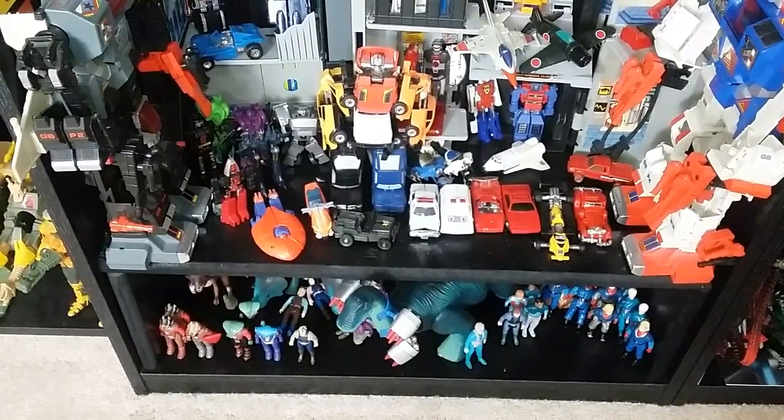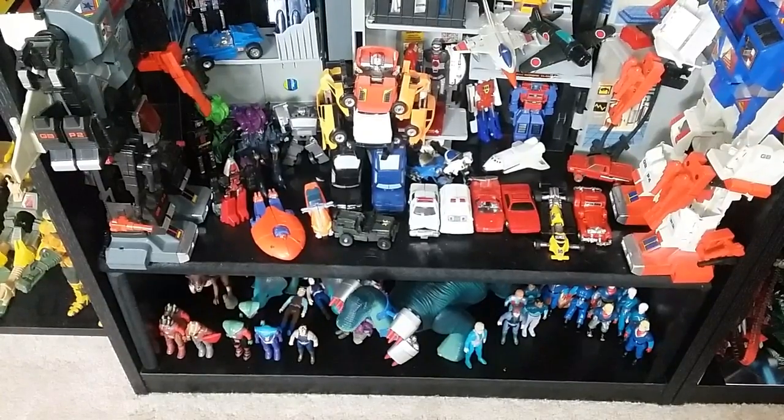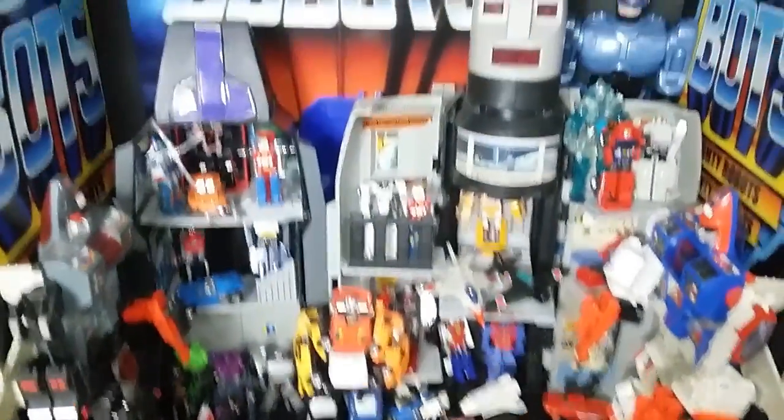A buddy of mine said, 'Hey dude, I got these Dino Riders — do you want them?' I said sure. He's like, '$150 — just take a big old collection.' I've got more downstairs that I'm still trying to match up; I really don't know what goes with what. It's one of those 'I don't know' kind of toy lines.